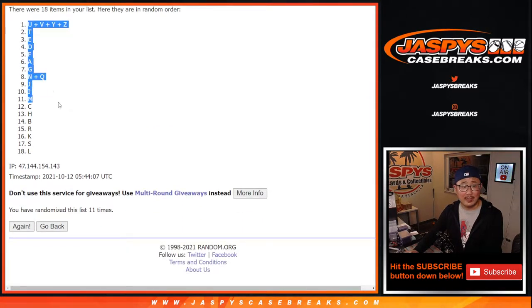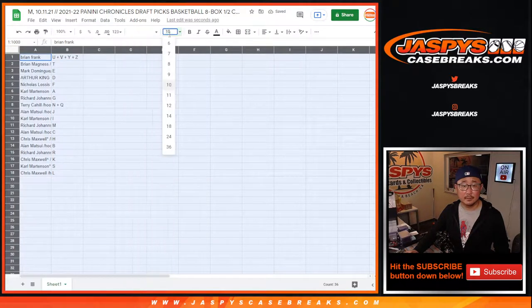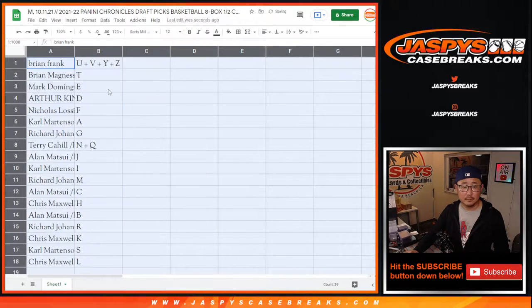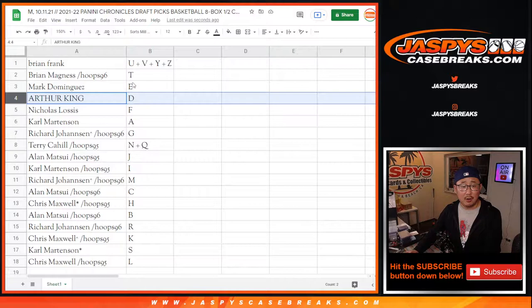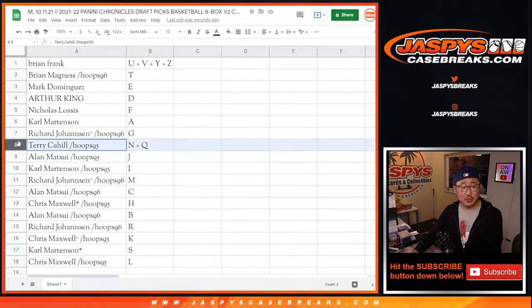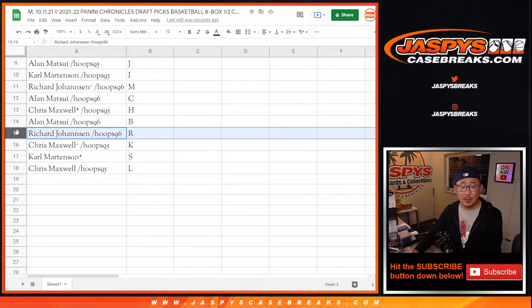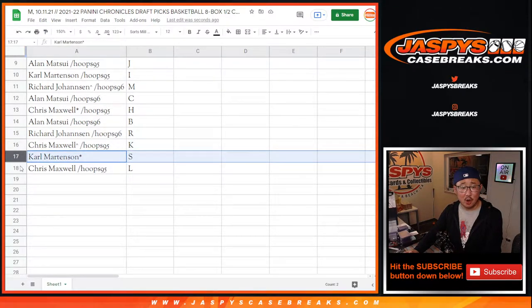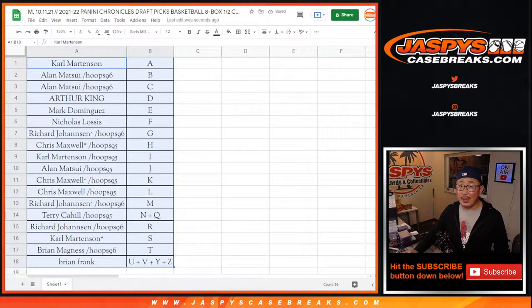After 11, we've got the U-Z-Y-V combo letter down to L. Brian with the U-V-Y-Z combo, Brian with T, Mark with E, Arthur with D — it says Ted right there. Nick with F, Carl with A, free agent. Richard with G, Terry with the N-Q combo, Alan with J, Carl with I, Richard with M, Alan with C, Chris with H, Alan with B, Richard with R, Chris with K — different Chris — Carl with S, and Chris with L. Let's order these alphabetically. We're going to pause the video. When we come back we'll see if there are any trades, then we'll have the break.